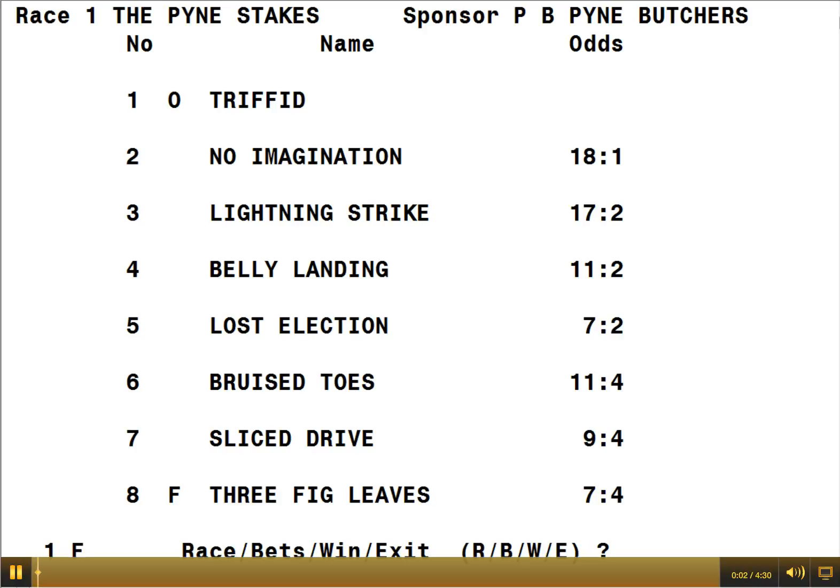When using the race night program at an actual race night, this is the screen that you would mainly be displaying. This will be shown in between races whilst betting is taking place, and will be illustrating the details for the tote.